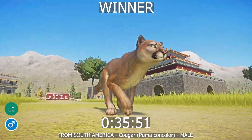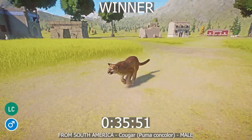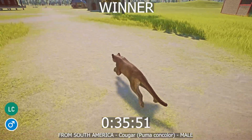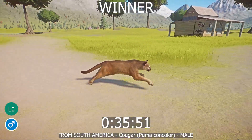Cougars cannot roar, but they do make sounds comparable to those of domestic cats. Cougar cubs are born with black spots that act as camouflage; they lose this patterning at 6 months old. Cougars are strong swimmers able to cross lakes and rivers, but like most cats prefer to stay out of the water.